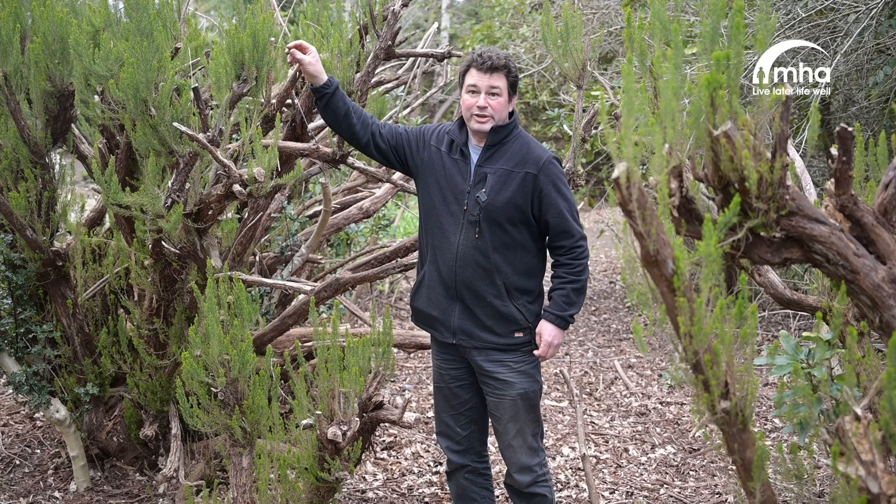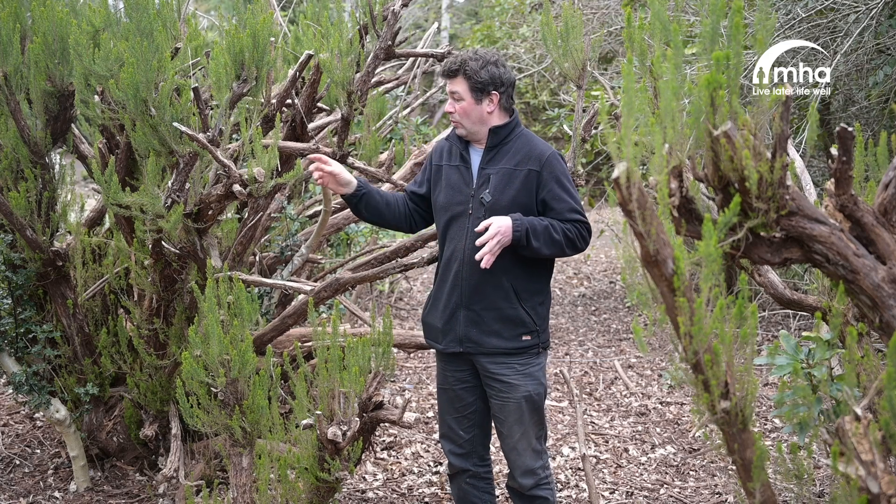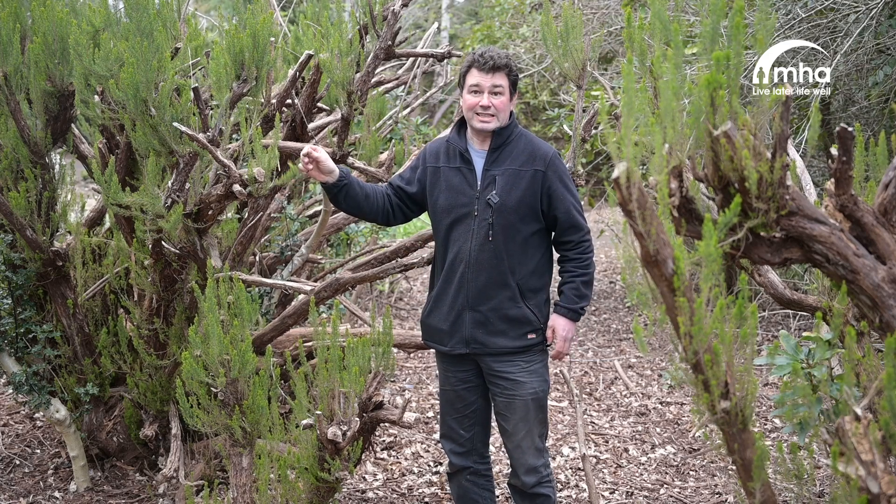The little fronds of green you can see in my hands here were flowers originally. They flower with little white flowers which are very, very heavily scented.